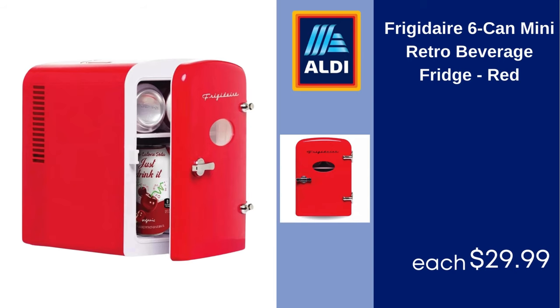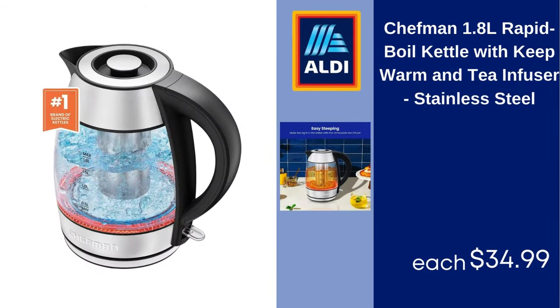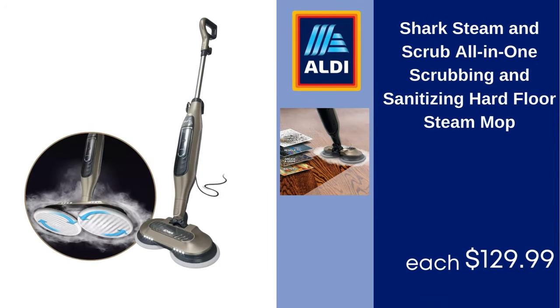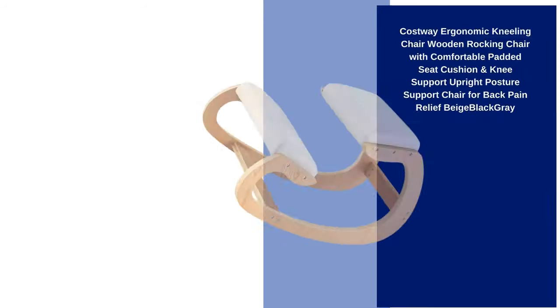Frigidaire 6-Can Mini Retro Beverage Fridge, Red $29.99. Chefman 1.8L Rapid Boil Kettle with Keep Warm and Tea Infuser, Stainless Steel $34.99. Shark Steam & Scrub All-In-One Scrubbing and Sanitizing Hard Floor Steam Mop $129.99. Costway Ergonomic Kneeling Chair, Wooden Rocking Chair with Comfortable Padded Seat Cushion and Knee Support, Upright Posture Support Chair for Back Pain Relief.